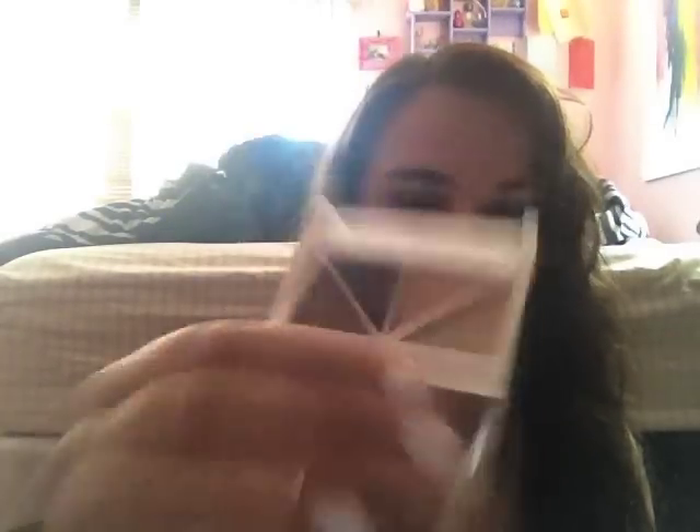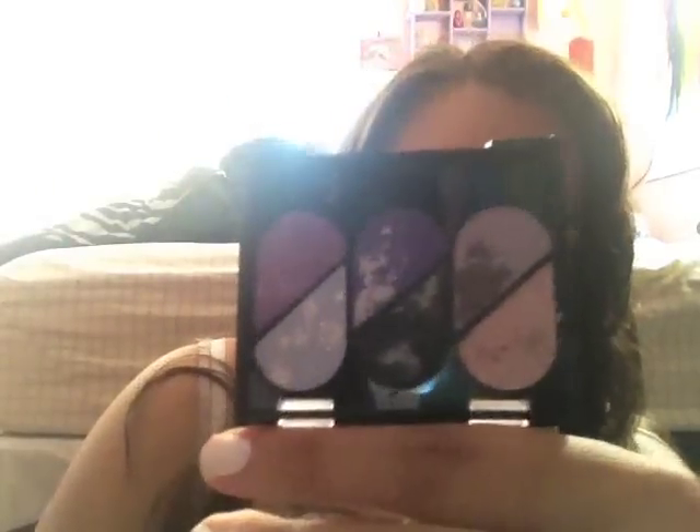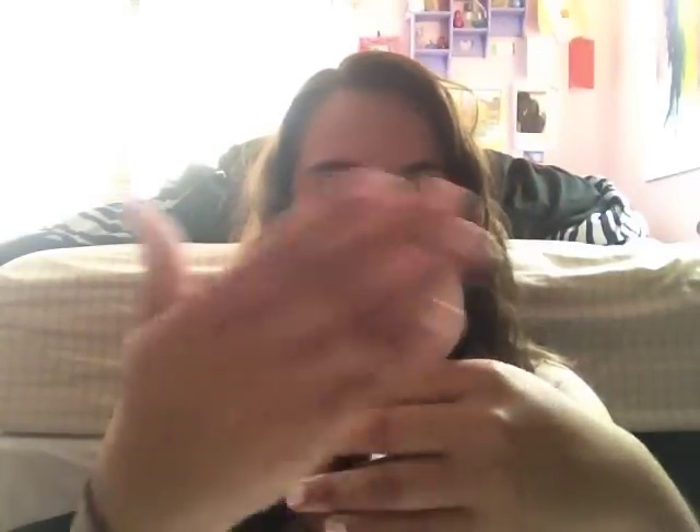I also got an ELF quad palette — I'm actually wearing those colors today. One of the shades is called Butternut, which made me laugh because of the Victorious reference. I got a really funky LA Colors Bold Eyes palette too, which has colors in between each shade — I'm excited to try it. And I got the NYC Smooth Skin Translucent pressed powder, which is also going in my purse since my face gets oily during the day. It comes with a mirror too.